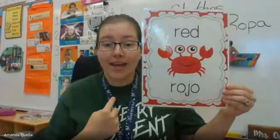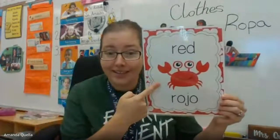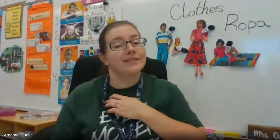Red! Can you find something in your house that's red? Remember you can stop the video so you have enough time to find all of your colors.